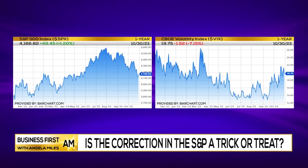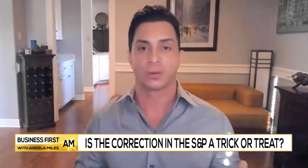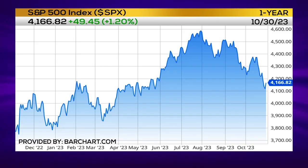Happy Halloween out there. Be safe tonight — and be safe in the markets. One of the things that a lot of folks are talking about right now is this correction in the S&P 500. Is it a trick? Is it a treat? Corrections are when the market or stock is down 10% — generally that's the first gauge — and the S&P is down more than 10% from its highs.